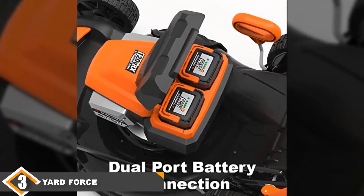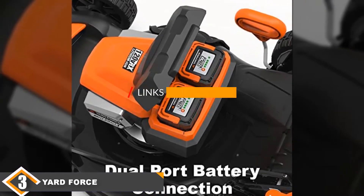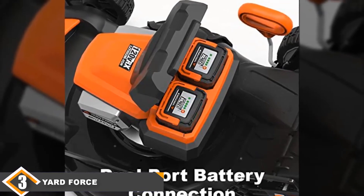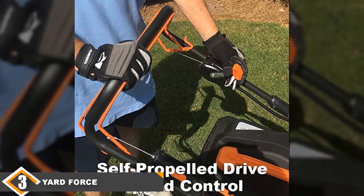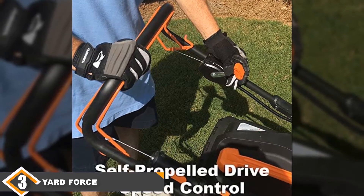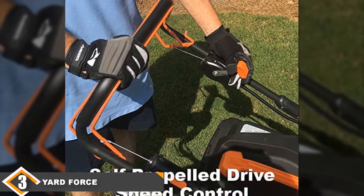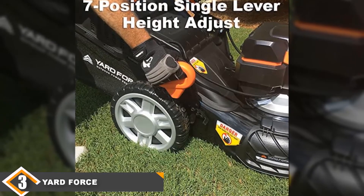At number three, our premium choice is the Yertfor Self Propel 3-in-1 Mower because it can run up to 100 minutes on a single charge. It comes with two batteries and a fast charger, so the mower is ready whenever you need it. It also has a 5-year warranty, which is much longer than others on our list. The adjustable speed is good for hills and other difficult terrains.